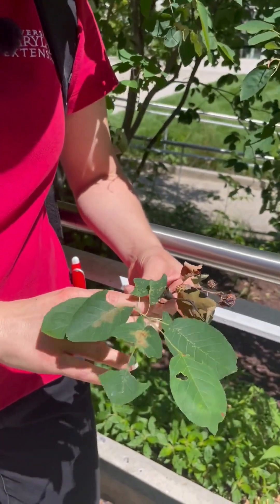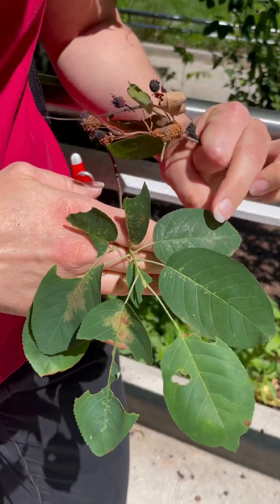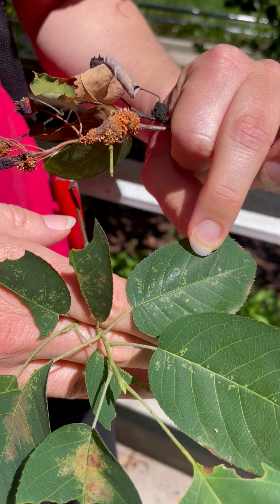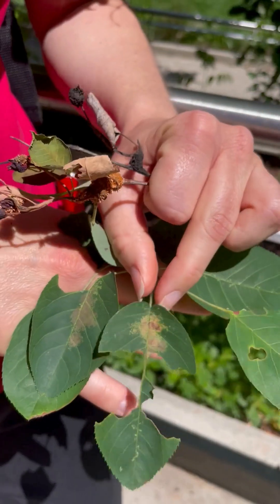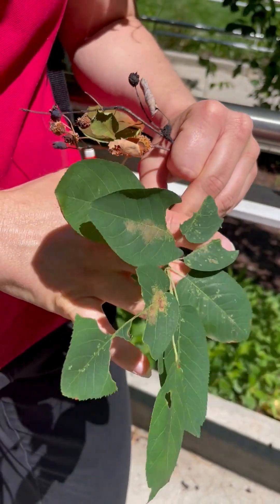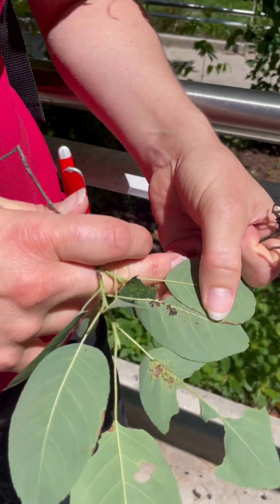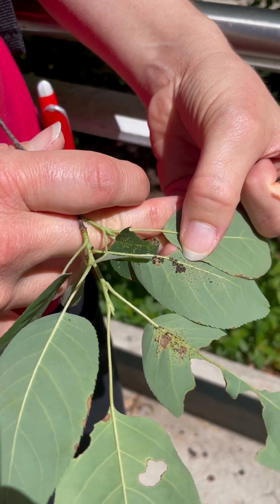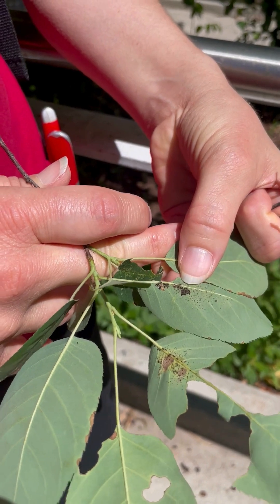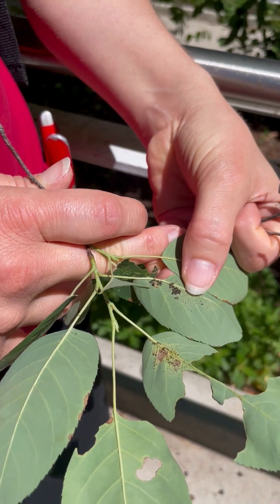The other condition you may notice if you're looking at the foliage is what we call stippling — fine, pale speckles scattered on the leaf surface. Sometimes when they get really condensed they might look a little sunburned, but if you flip those leaves over you may notice the insects responsible. They're clustered here and they're very young so they're small. These are called lace bugs — they feed on plant sap, sticking a straw-like mouthpart into the cells of the plant and sucking up the contents, which is what makes them turn pale.